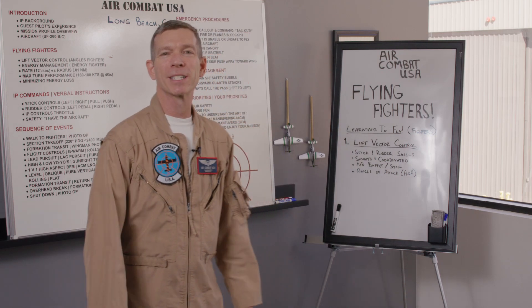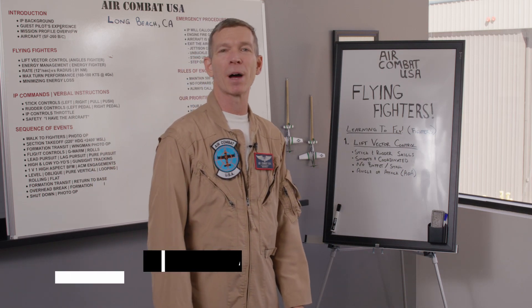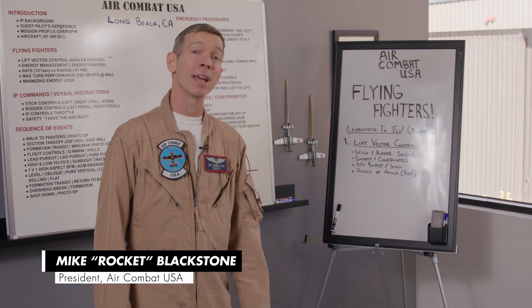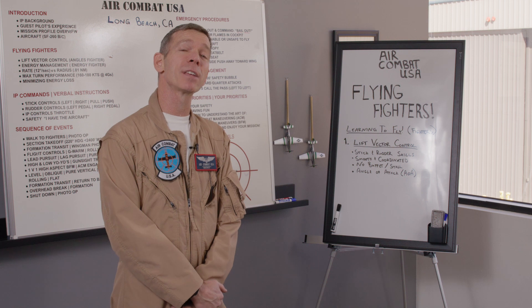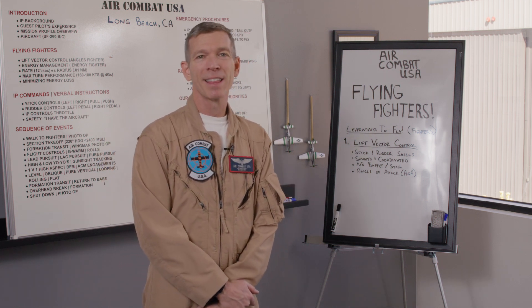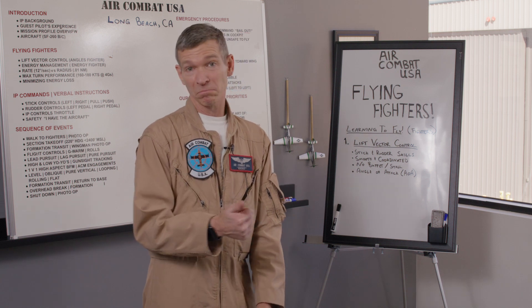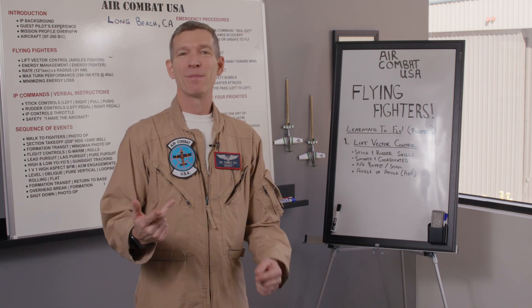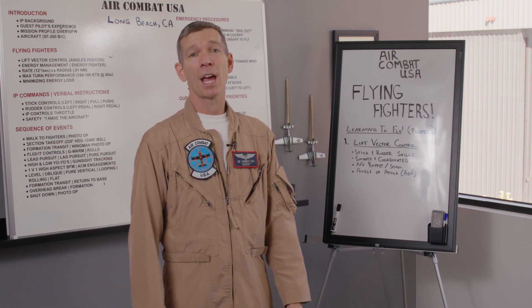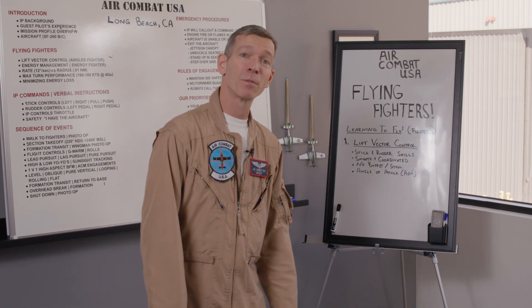Hey you guys and welcome to Air Combat USA here in Long Beach, California. My name is Mike Rocket Blackstone. You are watching Flying Fighters as I take my 30 years of experience and walk you through everything I know — all the tips and tricks that will help you become a better pilot, maybe a better fighter pilot, maybe become a fighter pilot for the first time, or you might even choose to become a career aviator like myself and maybe fly airliners.